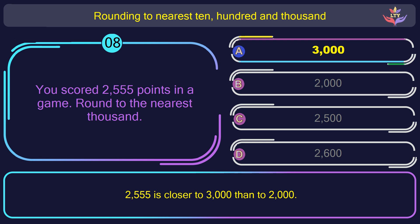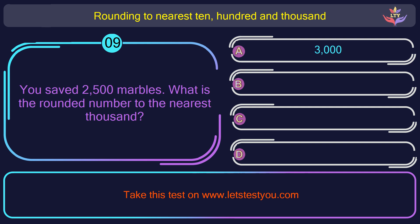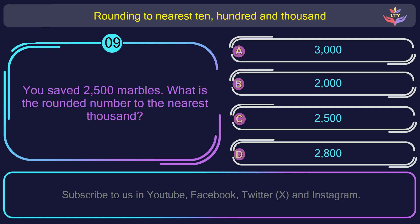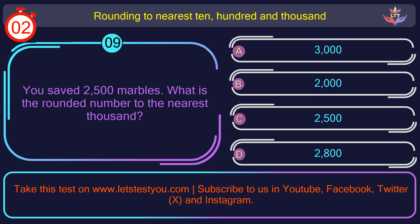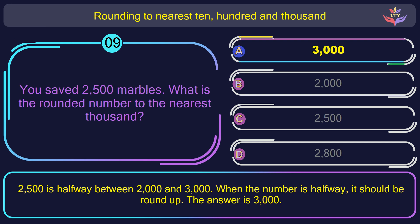Question number 9. You saved 2,500 marbles. What is the rounded number to the nearest thousand? The correct answer is option A: 3,000. 2,500 is halfway between 2,000 and 3,000. When the number is halfway, it should be rounded up. The answer is 3,000.